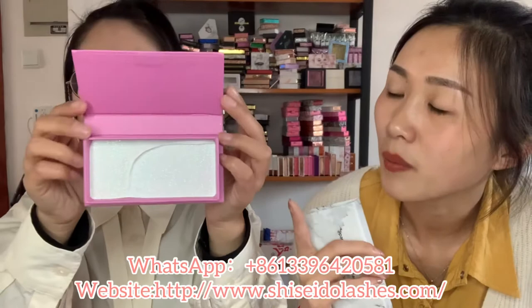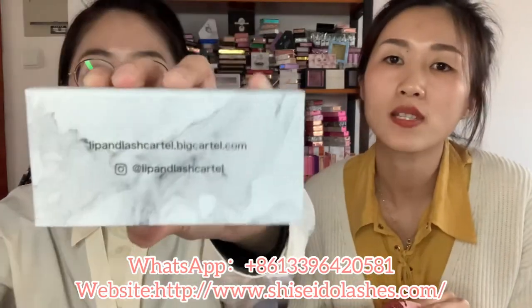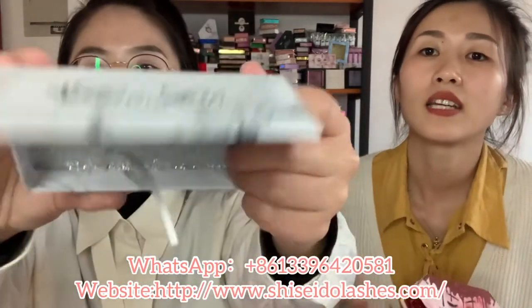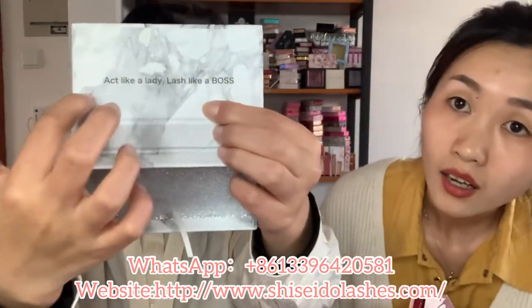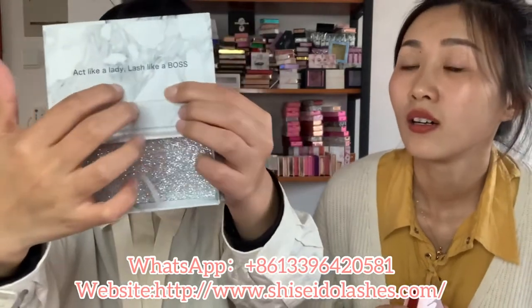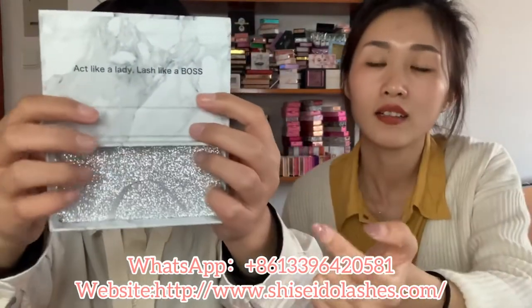These are also pink custom boxes but with different colors inside. And this is a marble box. You can print your logo and your social media on it, and you can put your brand name inside the box as well.